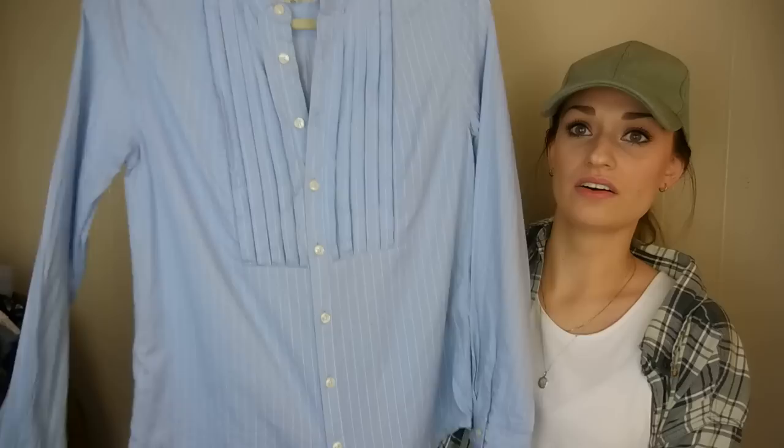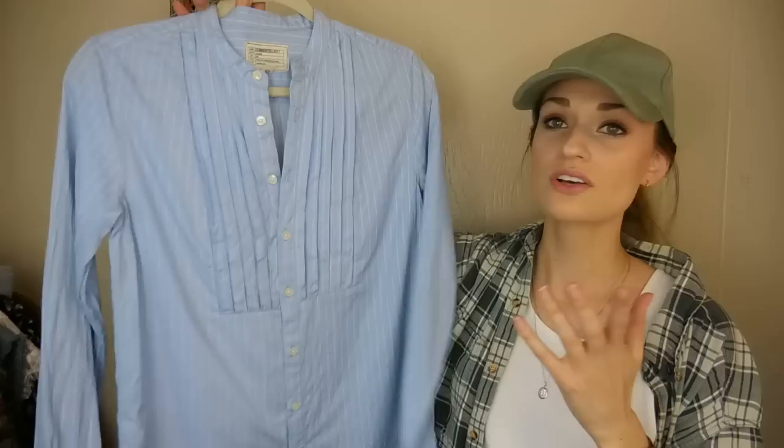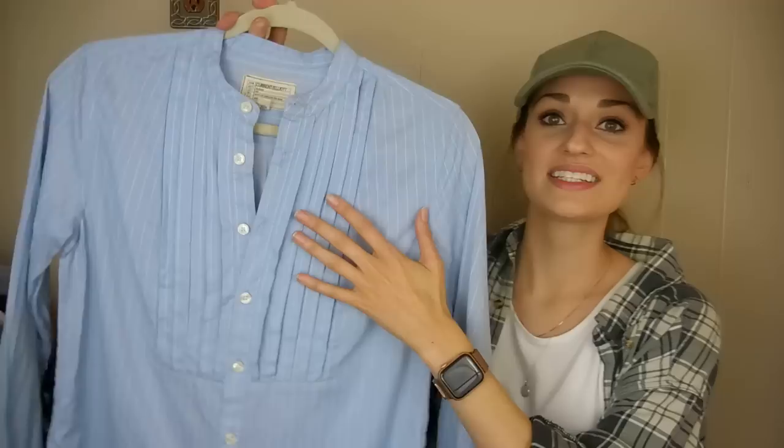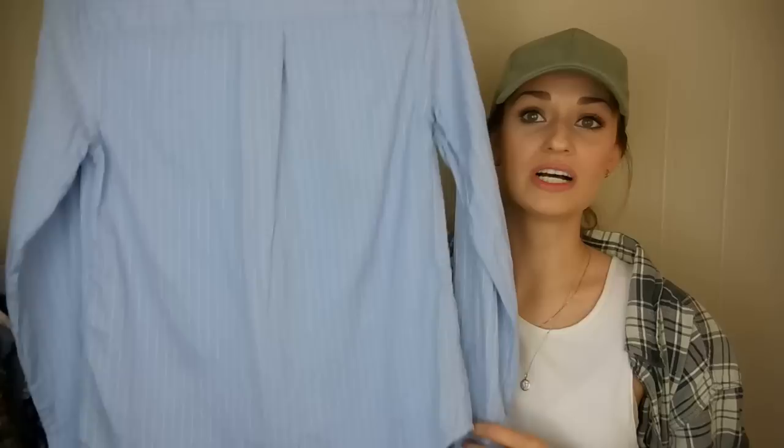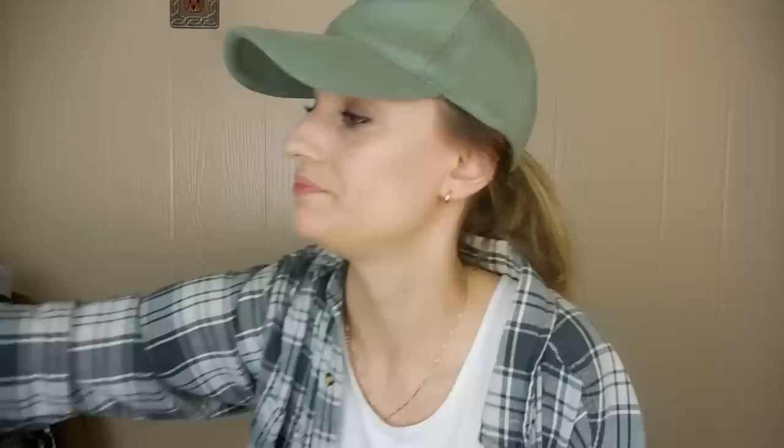Next up, we have a Current/Elliott full button-down long-sleeved top. It's striped — this is called the Emily Shirt. I did look it up; it's a size 0, which converts to extra small in Current/Elliott. It has pleating in front. This is a great piece to dress up or down — you could wear it to the office, or you could wear it with sneakers and the sleeves rolled up just out. I like this a lot.